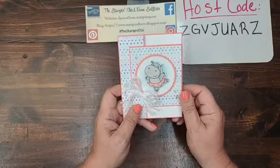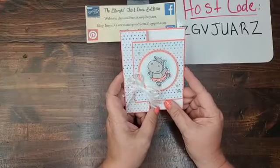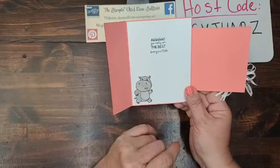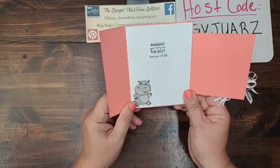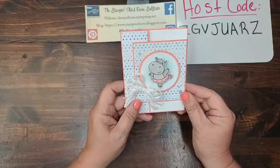Today's project uses two free Sailabration products that I'm going to show you this evening. You're going to get a sneak peek of them — you're going to want to put them on your list because they're so cute! So this fancy fold opens like this and it has another super cute little hippo in there. It says, 'Aww, you really are the best. Love you a ton.' I think it's so cute and absolutely stinking adorable.